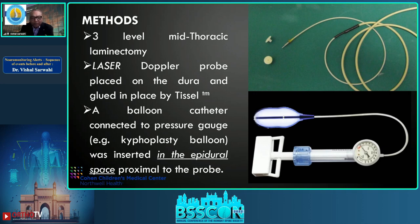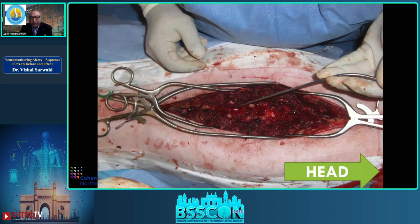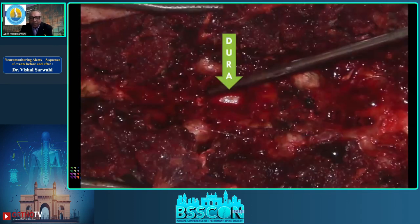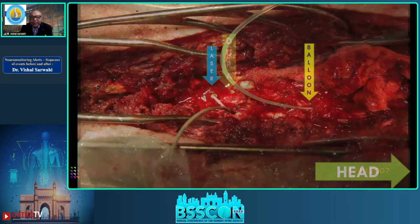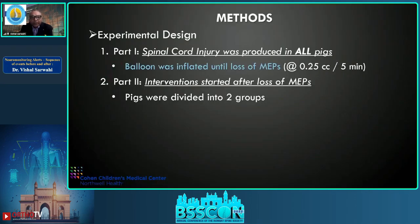On the right upper side is the anesthesiology screen with MAP at the bottom, and below that is the setup for spinal cord blood flow measurement. The motor potential exposure has been done — you can see the shiny dura, the laser Doppler distally, and the kyphoplasty balloon completely confined in the bony canal.